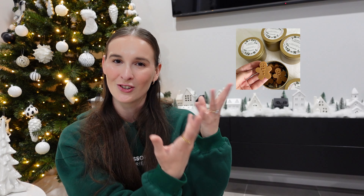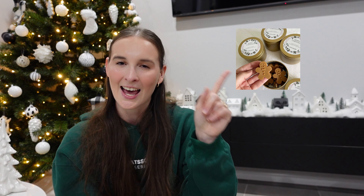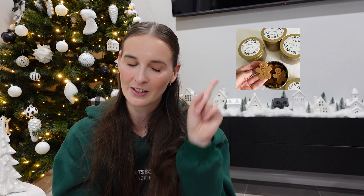Number eight is a candle warmer — perfect for someone who's scared of lighting their candles. The Glasshouse diffuser in vanilla caramel scent is also on the list — they smell incredible. Number ten is a wax melt burner. I have a few of these — this one from Amazon is really nice. And to go with it you could do some wax melts. I love these Christmassy ones from Etsy that smell like gingerbread cookies — there are so many really nice ones from small businesses on Etsy.